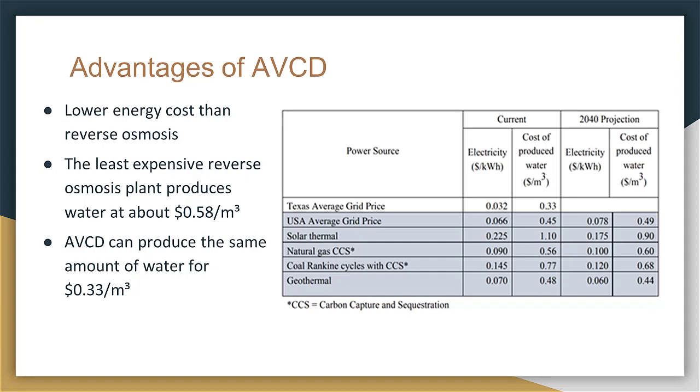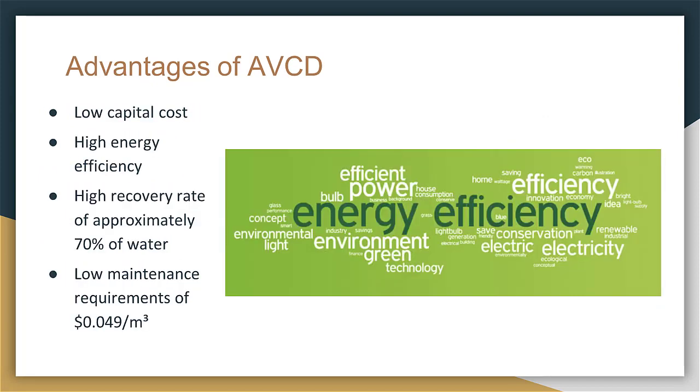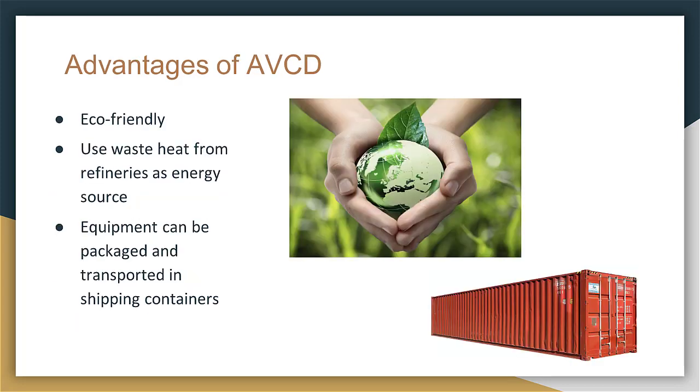According to our analysis, the cost is significantly lower using our desalination process at approximately 33 cents per cubic meter, while the least expensive reverse osmosis plant desalinates at 58 cents per cubic meter. Our process competes with reverse osmosis because it has a lower capital cost, higher energy efficiency, a higher recovery rate, and lower maintenance requirements. We consider this technology eco-friendly because it will decrease use of valuable groundwater and recycle waste heat. Also, the equipment is packaged in shipping containers so it can be transported and installed at any coastal city.